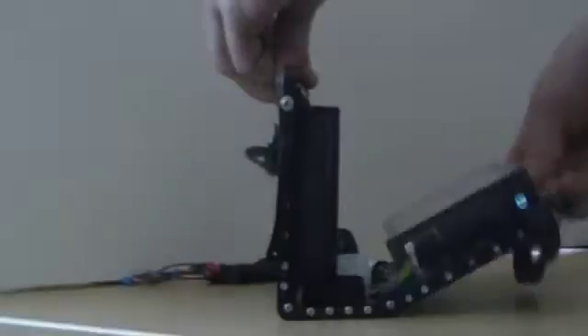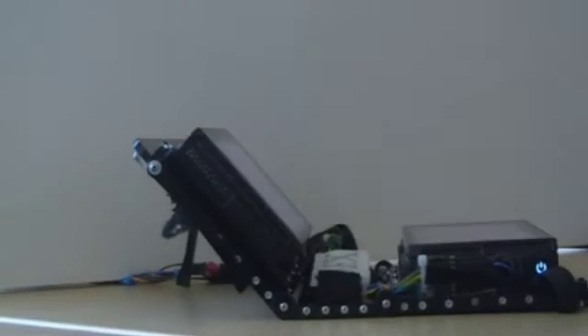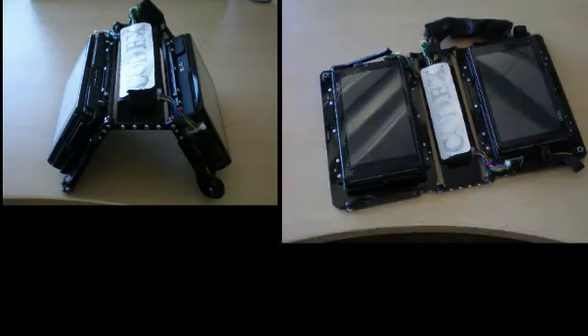The Codex is a prototype dual-screen tablet computer. A custom detente hinge between the displays affords setting up the device in a variety of postures.